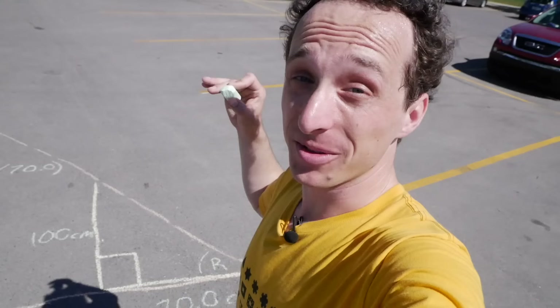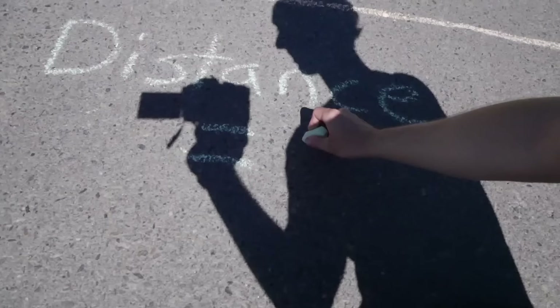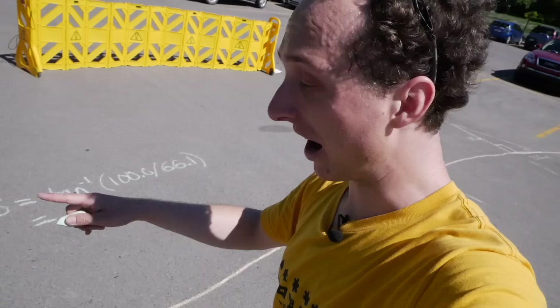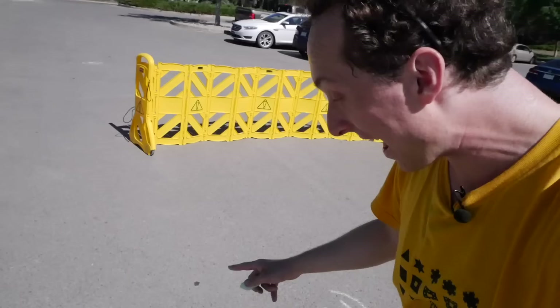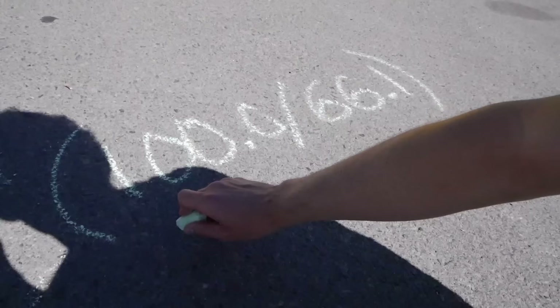I left Regina on my bike and cycled all the way to Stoughton — that distance was 138 kilometers. When I got to Stoughton I set up a sundial that was 100 centimeters high and measured the shadow at a specific time. The shadow was 66.1 centimeters long, and we can do some simple math to figure out the angle at which the sun was hitting the top of the sundial: that turns out to be 56.5 degrees.